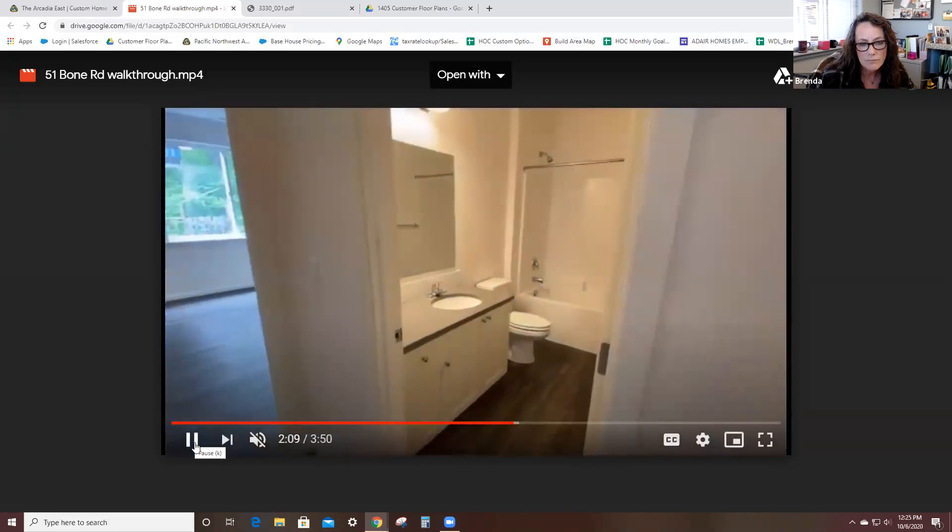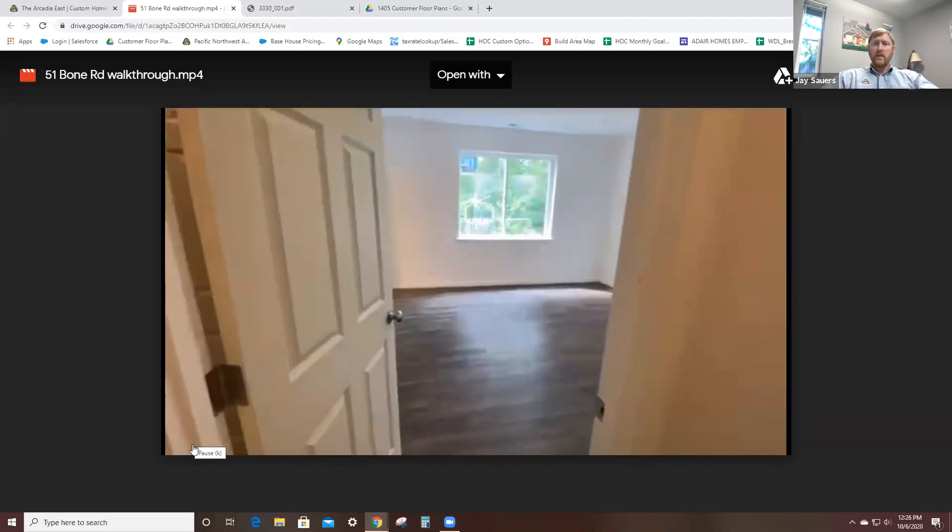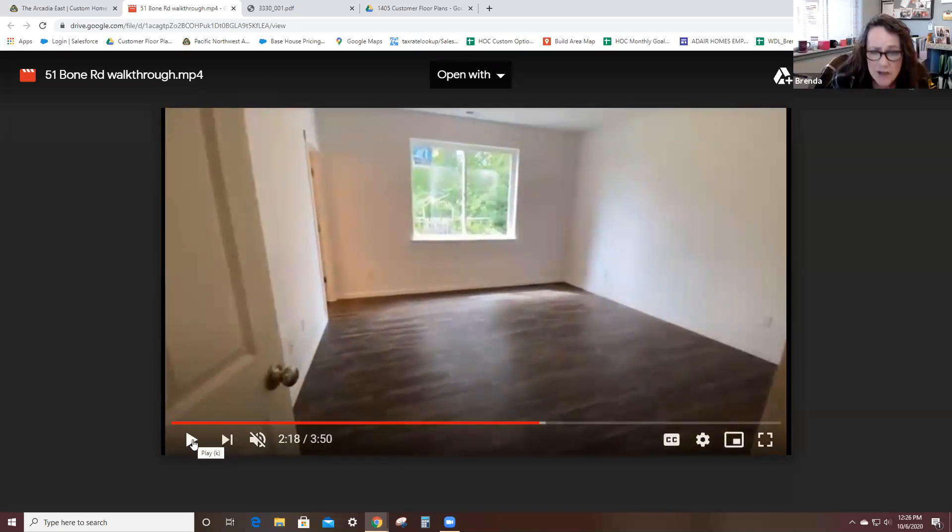Do you get taller cabinets and a garage door with vaulted ceilings, or only with nine-foot ceilings? Our nine-foot ceiling package is the only actual package we sell. It gives you foot-taller windows, foot-taller garage door, taller kitchen cabinets, and foot-taller sliding glass door. Our vaulted ceiling package is available in all one-story homes in the great room, kitchen, and dining area — it does not come with taller windows. It's just the actual vault. Some vaults are also available in master bedrooms, and on second-floor homes we've done vaults in large bonus rooms upstairs.